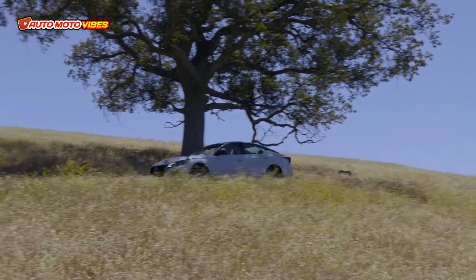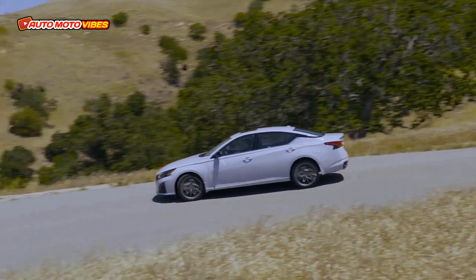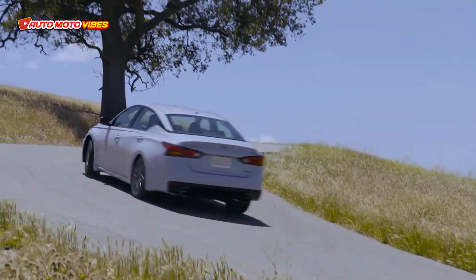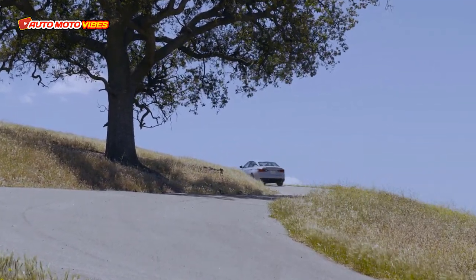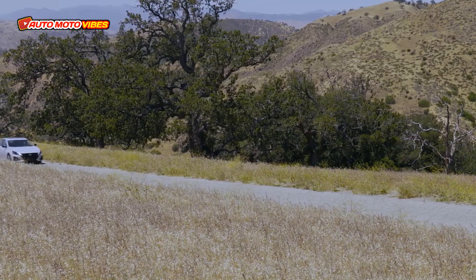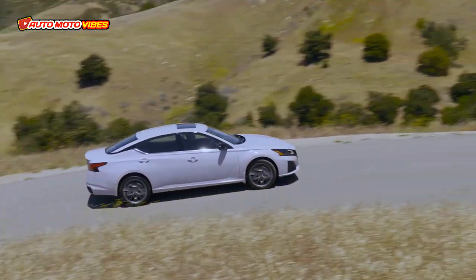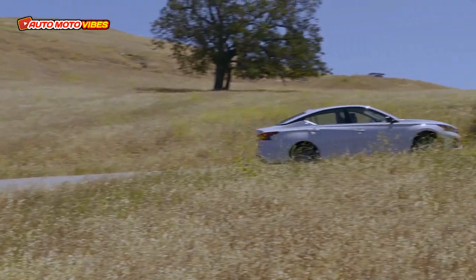The updates that Nissan has made this year make a handsome sedan even more attractive. The inside gets a big tech upgrade with a 12.3-inch touchscreen complete with wireless Apple CarPlay and Android Auto, replacing the old screen on top trims.